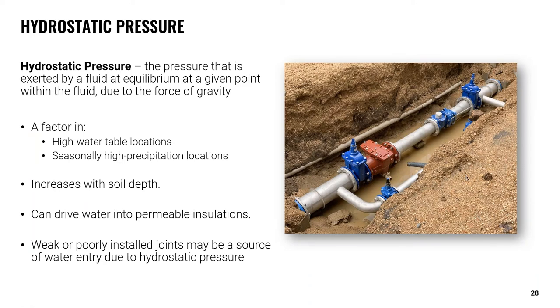Hydrostatic pressure within the ground soil should also be considered on these direct buried systems. Hydrostatic pressure is the pressure exerted by a fluid at equilibrium at a given point within the fluid due to the force of gravity — a big factor in high water table locations and areas that experience high levels of precipitation. Hydrostatic pressure increases as soil depth increases and can drive water into insulation systems through any gaps or breaches of the moisture barrier, especially common at joints and protrusions. In these areas, a closed cell and non-absorbent insulation should be considered to mitigate the risk of failure due to moisture ingress.